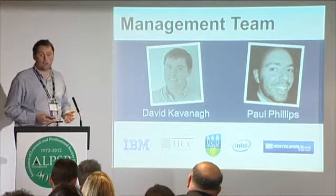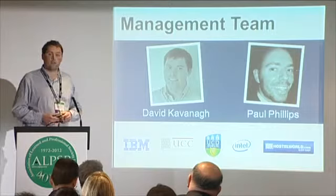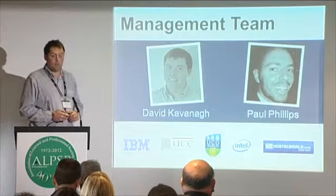Paul Phillips is our technical co-founder. He's worked at various start-ups, including Hostelworld, which is actually one of Ireland's most successful tech stories — they were sold three years ago for 400 million, actually the biggest tech start-up ever to come out of Ireland. He was a senior engineer there for many years until he joined us. We now have five developers.